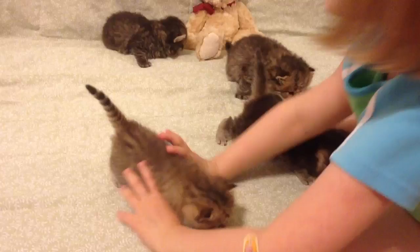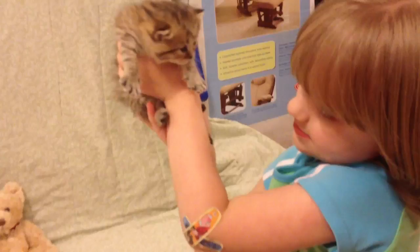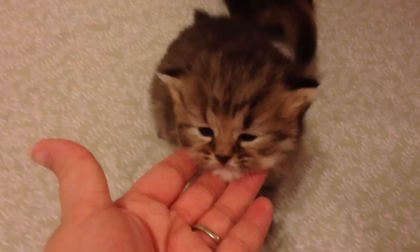That is little Giselle. She's the only chinchilla golden in the litter — she's a very pretty little girl. Then we have little Merida down here. She's a golden tabby baby girl, very very sweet, and she gets around pretty fast.